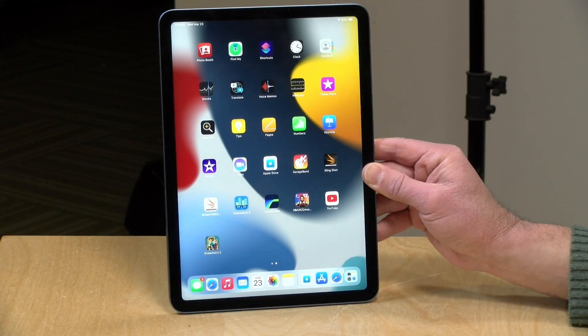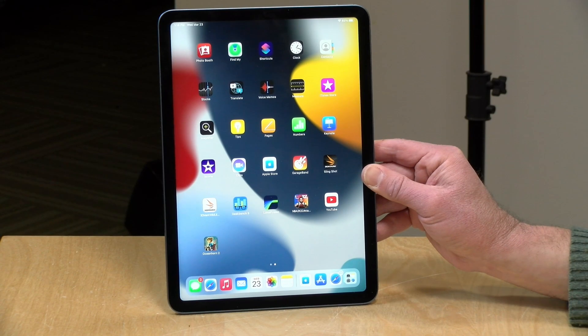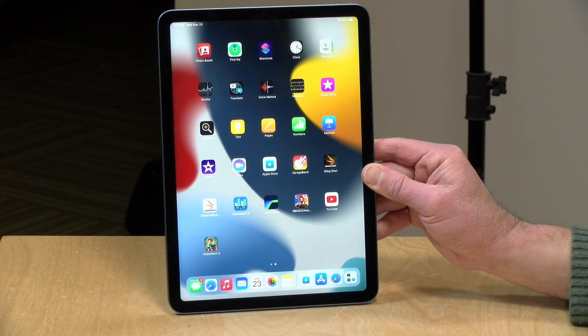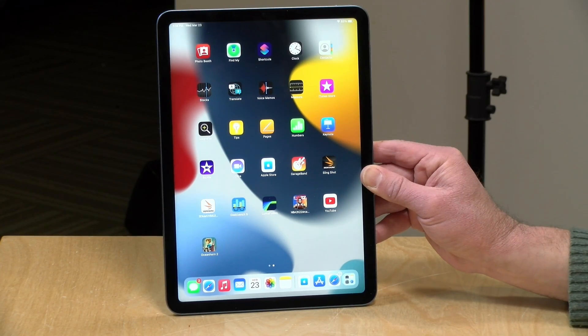Hey everybody, it's Lon Seidman. I got in the new iPad Air the other day. This is the fifth generation iPad Air. This one is significantly more powerful than the prior edition because it is powered by an M1 chip — the very same chip that you can find in the 13-inch MacBook Pro and the MacBook Air — and that's a lot of horsepower for a tablet.